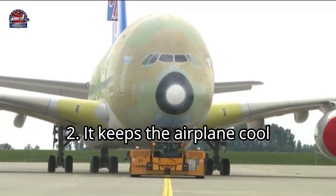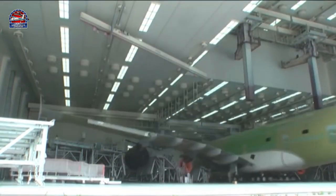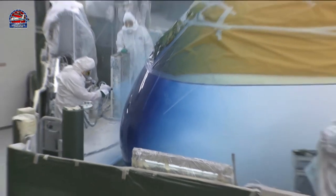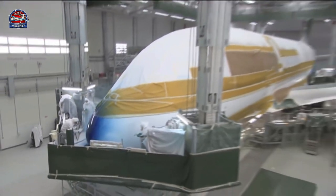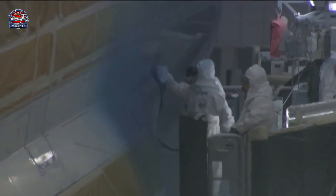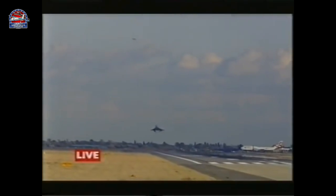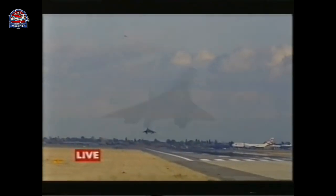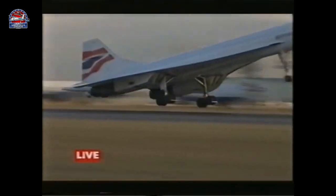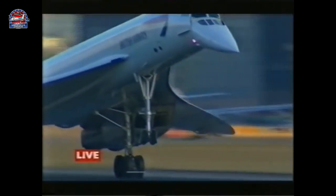Reason two: it keeps the airplane cool. A white object reflects all wavelengths of light, so the light is not converted into heat, while a colored object absorbs more wavelengths of light and converts them into heat, making the object warmer. An amazing example is the Concorde — it had to be painted with a special highly reflective white paint so it could withstand the heat generated from supersonic travel.